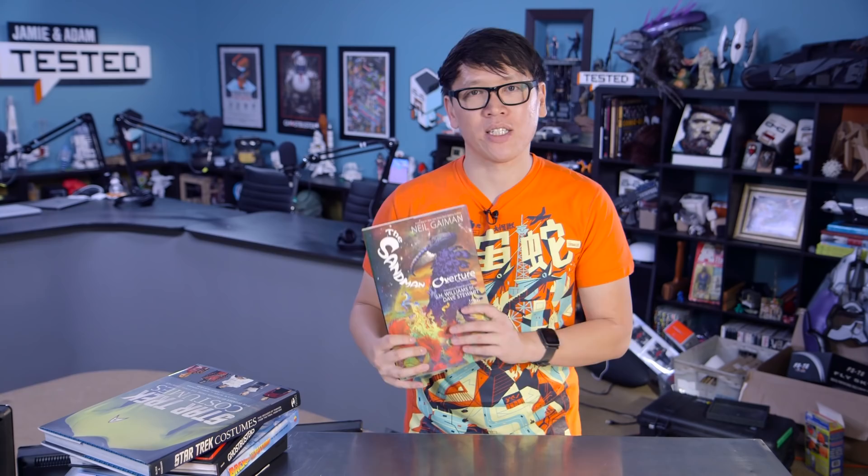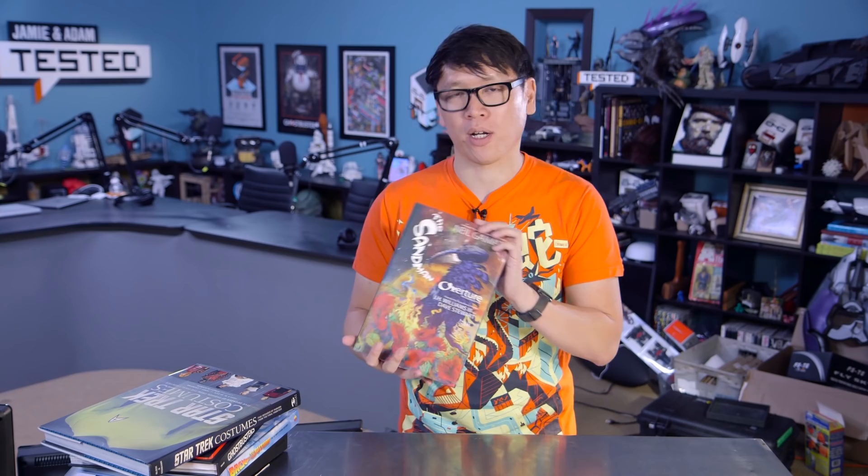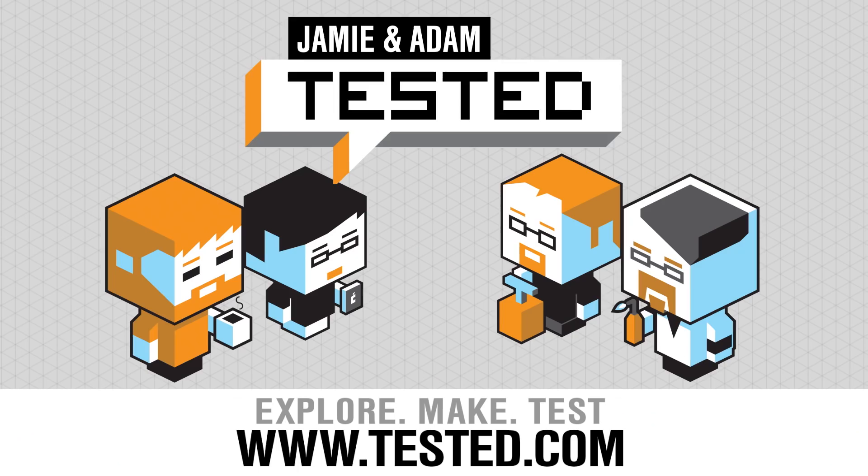So those are my favorite coffee table books of this year. We'll have more of our favorite things on Tested, so subscribe to our YouTube channel and keep up with us on Tested.com. But until then, I'm Norm, and we'll see you next time. Bye.